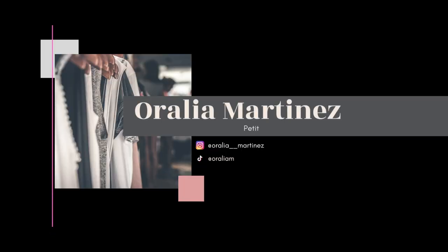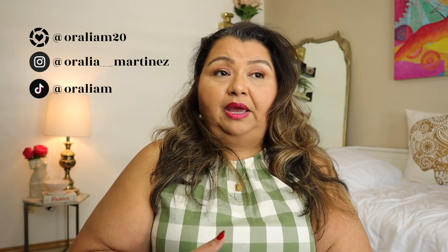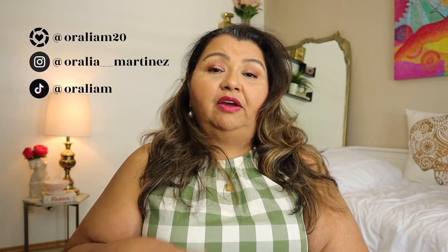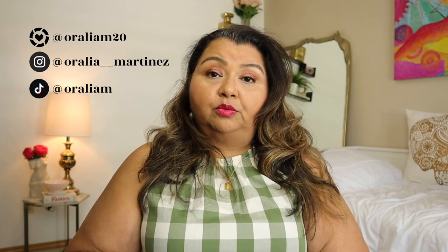Hello and welcome to the channel. I'm so excited that you're here today. I think today's video is going to be a really, really good one. It is a belt do's and don'ts for a round body type.